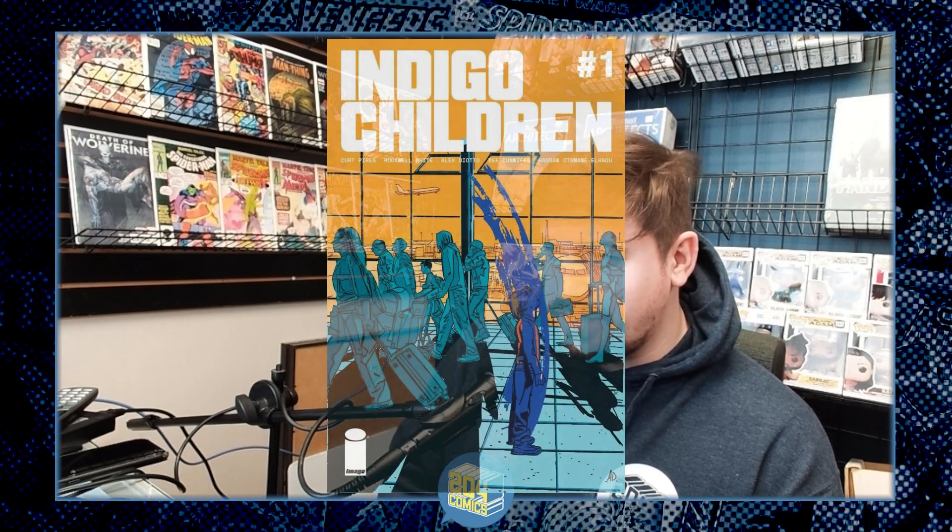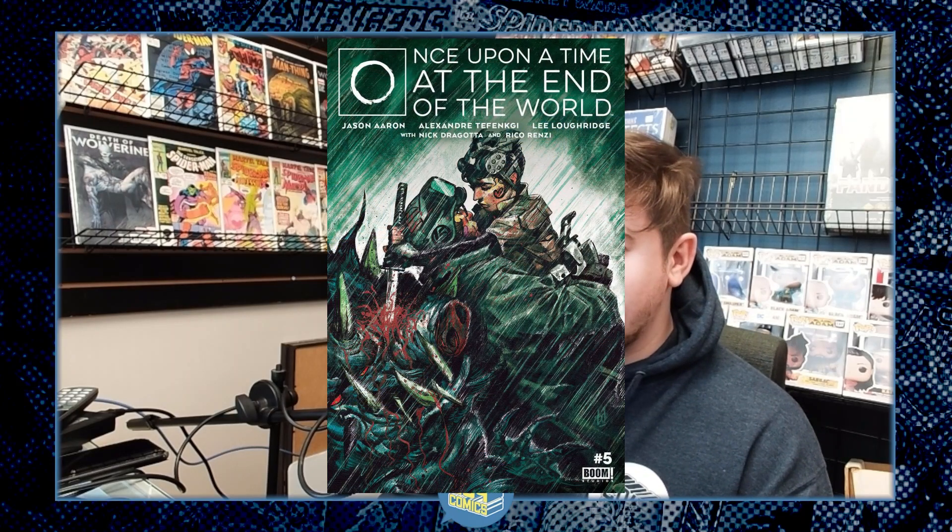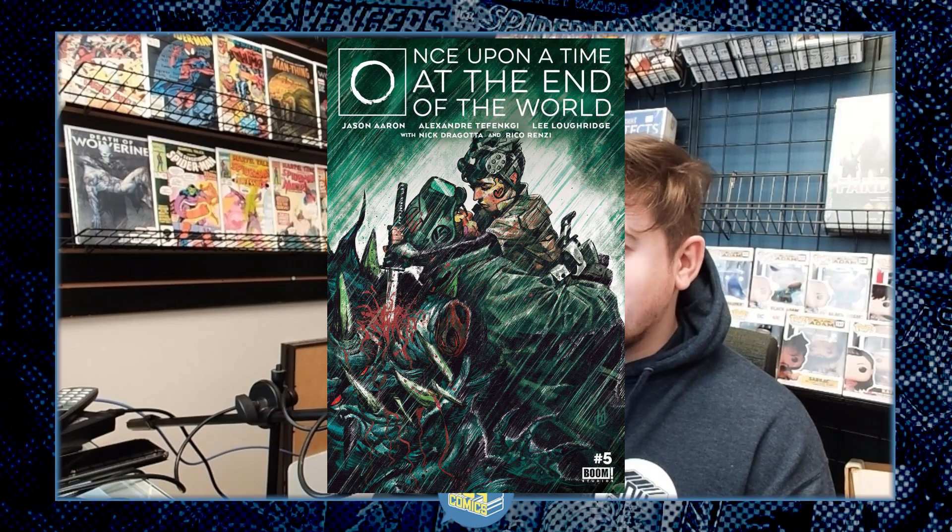The last few books from March 29th: there's one more from Image called Indigo Children that looks like it's going to be interesting. If you're not on the series from Boom called Once Upon a Time at the End of the World, it's highly recommended. Ash likes it, Ash's wife likes it. I own issue one but haven't had a chance to read it yet. It's a book by Jason Aaron, and if you know Jason Aaron's resume, it speaks for itself — worth checking out just on the name alone. The art's super cool too, really neat covers.